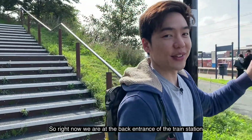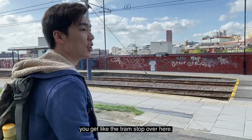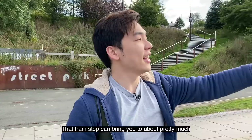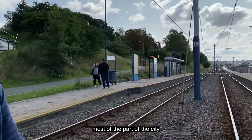Right now we're at the back entrance of the train station. The back entrance is pretty cool because you get the tram stop over here. That tram stop can bring you to pretty much most parts of the city.